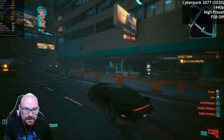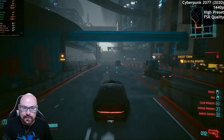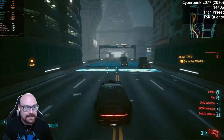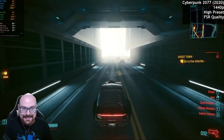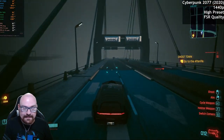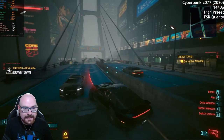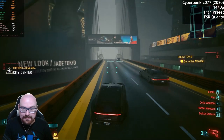But what happens if we add some FSR to the mix? We set FSR to quality and we are getting over 60 — going to get 70, nearly 80 FPS in general, averaging about 73 FPS. If you've got a 1440p display and want to play Cyberpunk 2077, playing on high settings with FSR set to quality is the way to go. You're going to have a really good time with this if you've got a high refresh display.